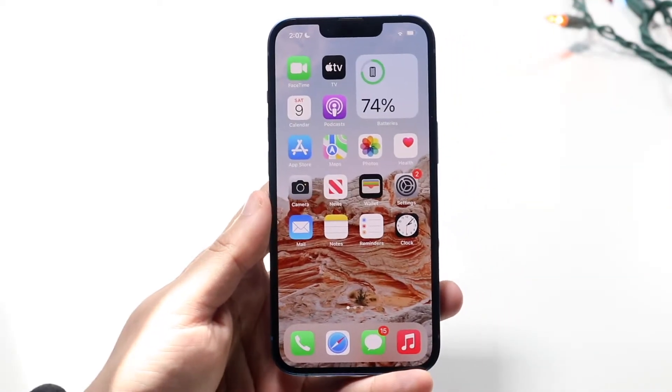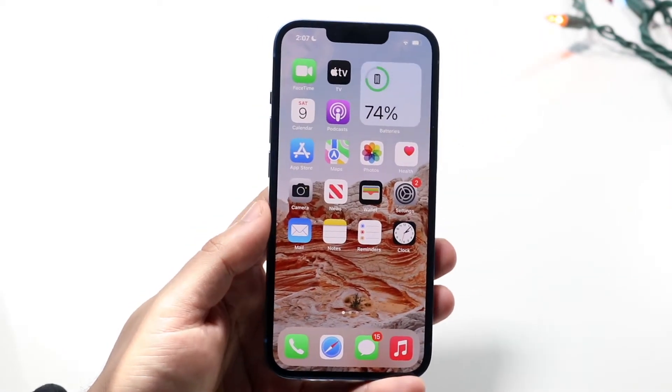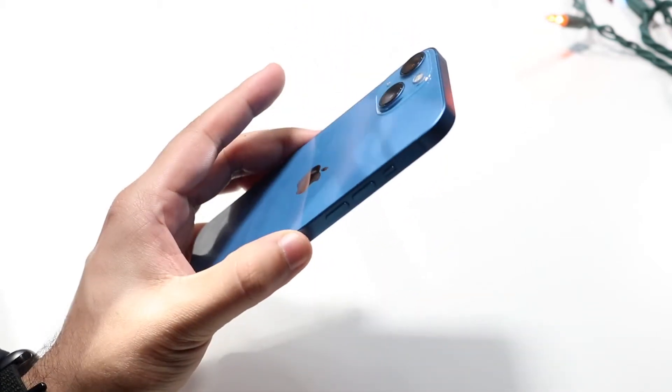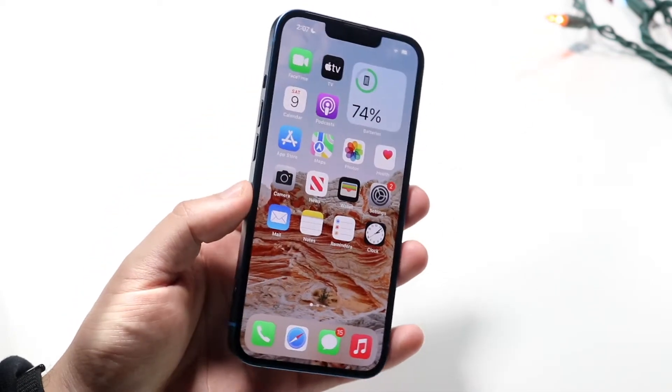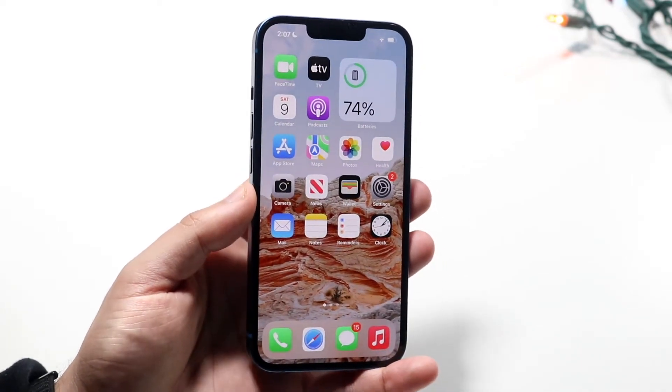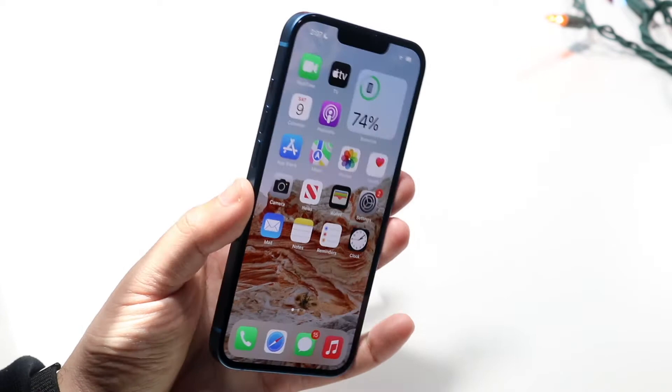Welcome back everyone. I've actually been using the iPhone 13 for the last two weeks — actually over two weeks now — without a case or screen protector, and I want to show you guys exactly how it looks now. I'm definitely going to tell you I would recommend always buying a case or screen protector, and definitely a screen protector for these iPhones.